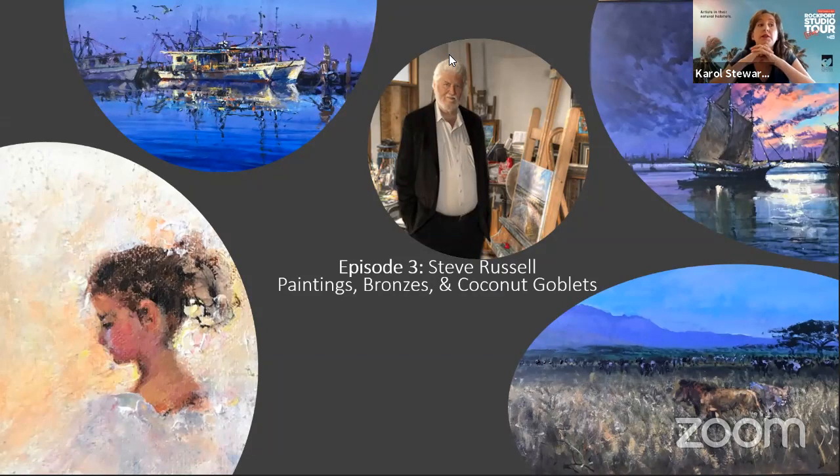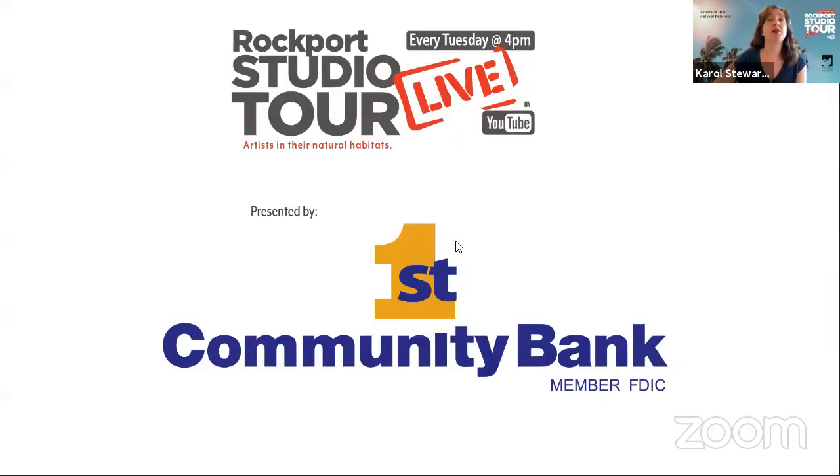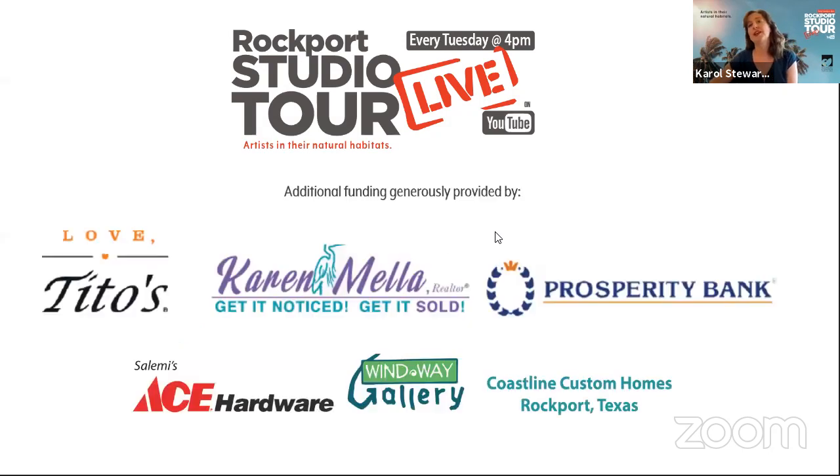Welcome everyone to our third episode. Slowly but surely we are figuring this all out, so thank you for watching the Rockport Studio Tour Live, here for episode three with Steve Russell — paintings, bronzes, and coconut goblets. Steve is an amazing fellow here in town and we're so excited to have him aboard. I want to thank our sponsors: First Community Bank right there in Rockport on Business 37.